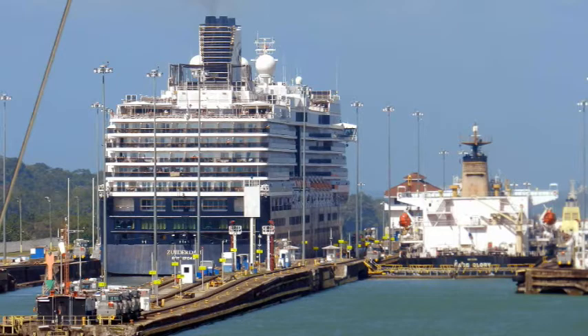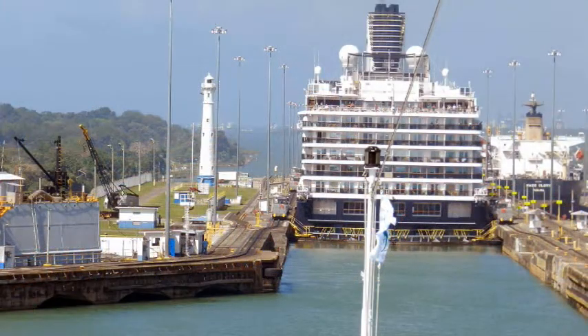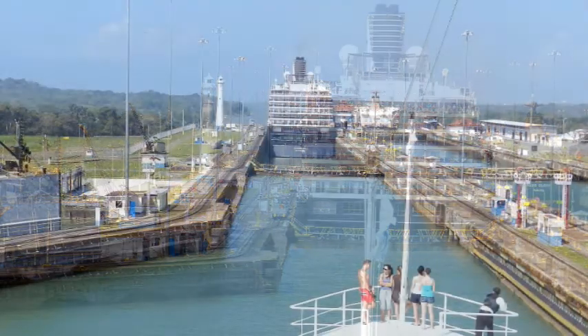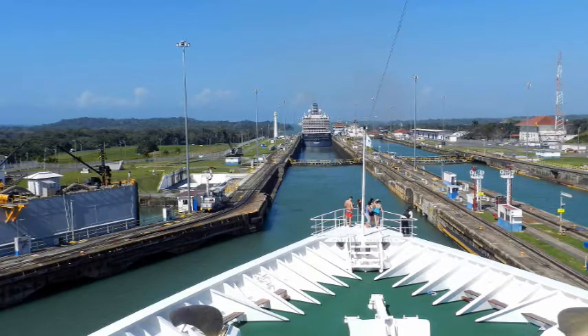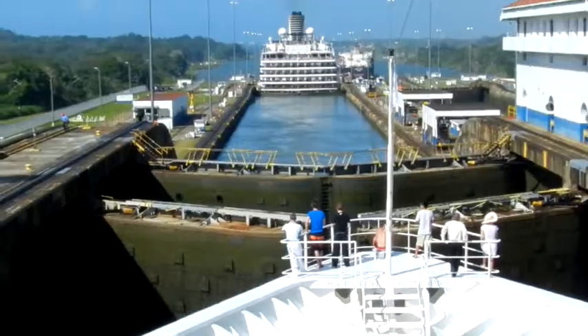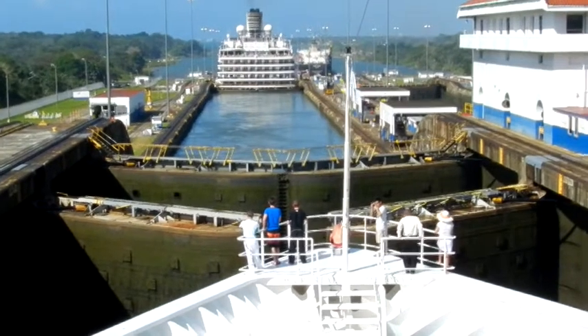Immediately adjacent to the Gatun dam are the locks, which provide the three steps between the lake and the Atlantic. Just look at that big ship in front — it has only two feet of clearance on either side as it goes through the canal. Our ship is about to enter the first lock of the Gatun locks, and it is great to see the relaxed observers on the bow of the ship. This short video clip will show just how quickly — or slowly — each gate opens in the canal.